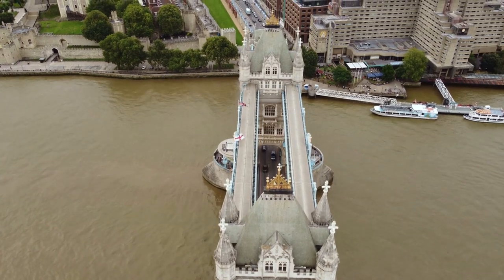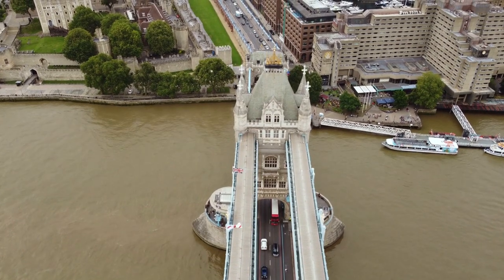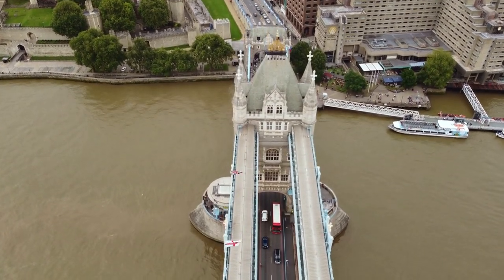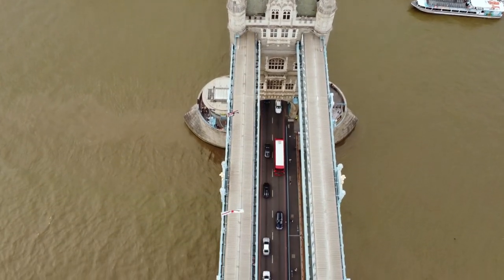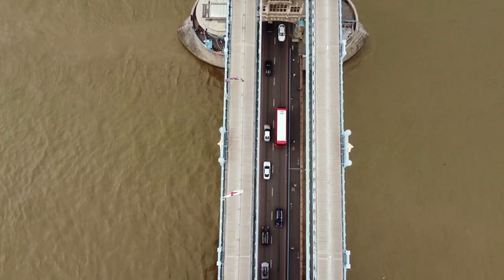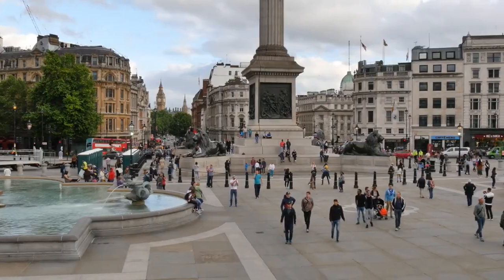Visit iconic landmarks. While some landmarks charge admission fees, you can still admire their grandeur from the outside. Pose for photos outside Buckingham Palace, marvel at the gothic splendor of Westminster Abbey, and snap selfies with the towering skyscrapers of the City of London.